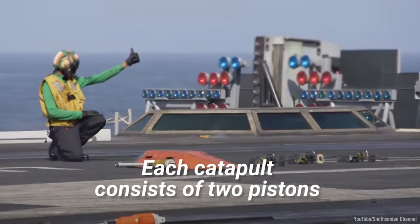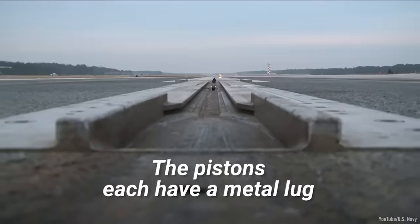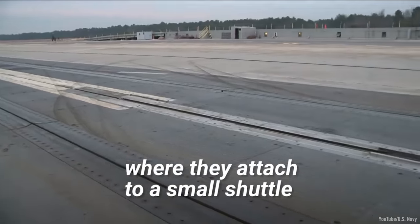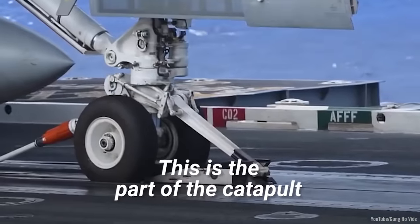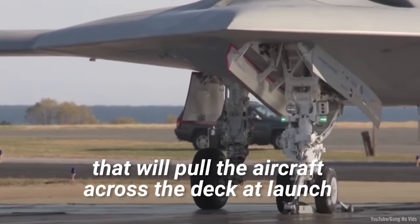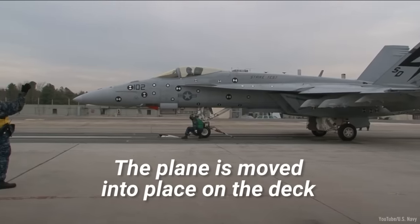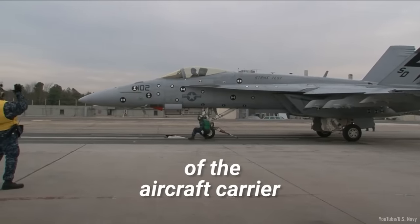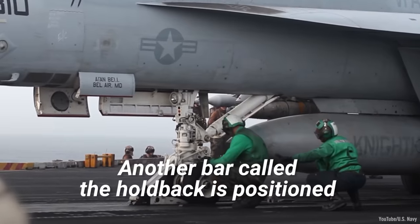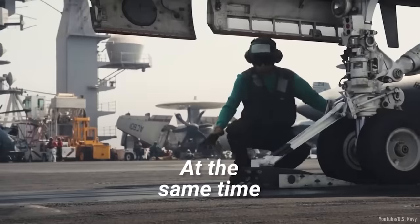Each catapult consists of two pistons that sit inside two long cylinders under the deck. The pistons each have a metal lug that protrudes through a gap in the flight deck where they attach to a small shuttle. This is the part of the catapult that will pull the aircraft across the deck at launch. The pistons will act like bullets when the steam is released. The plane is moved into place on the deck, and a tow bar on the plane's nose gear is connected to the shuttle. Another bar, called the holdback, is positioned between the back of the wheel and the shuttle.